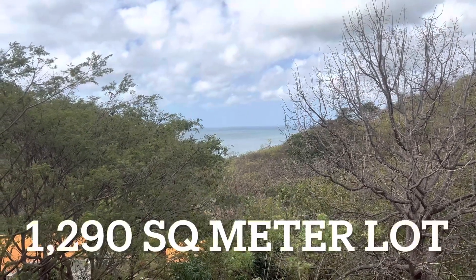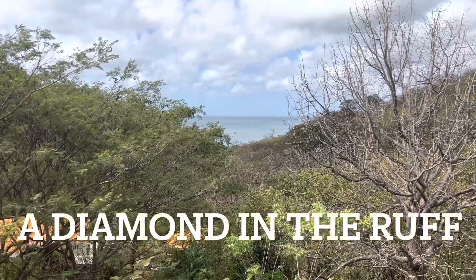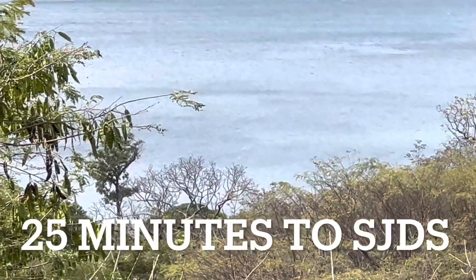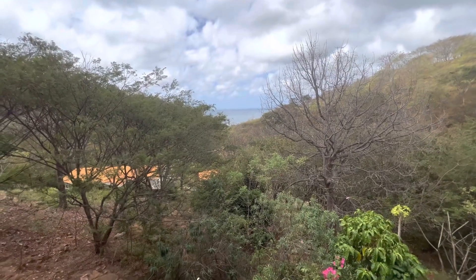Good morning, this is Natalie with Discover Real Estate. I am in Vista del Mar, which used to be called Playa Yankee. We are just up from the access to the surfing beach, so it's a very close walk down there, and that's where you can go to access the surfing. So let me show you this house — it's perfect for surfers.